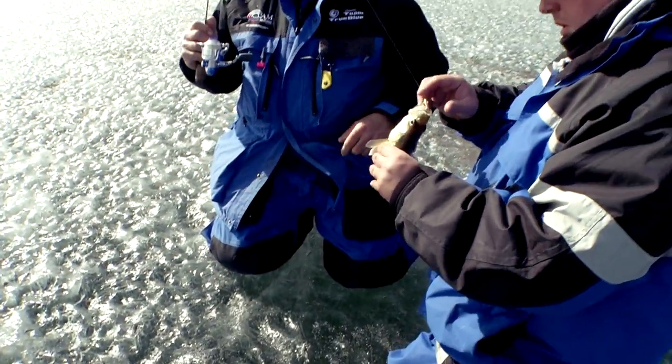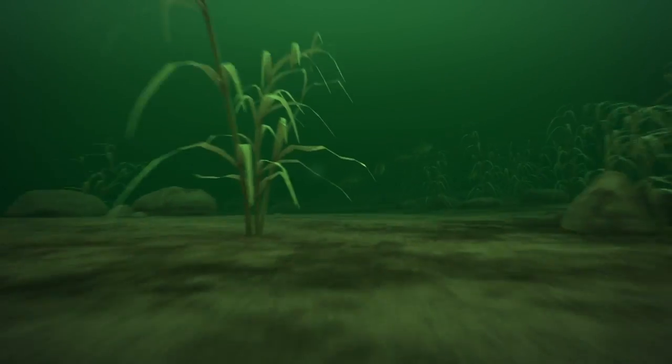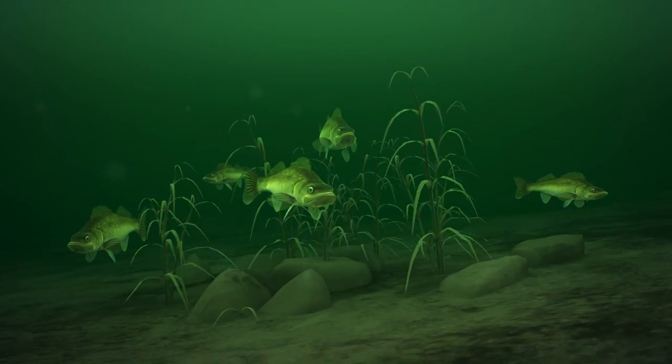It wasn't until we found the mother load, and that mother load was located on a big flat with weeds and rocks on top. The water would be anywhere from 6 to 12 feet deep. The best bite was early in the morning and later in the day — and that's where all the bigger fish were, and there are lots of them.